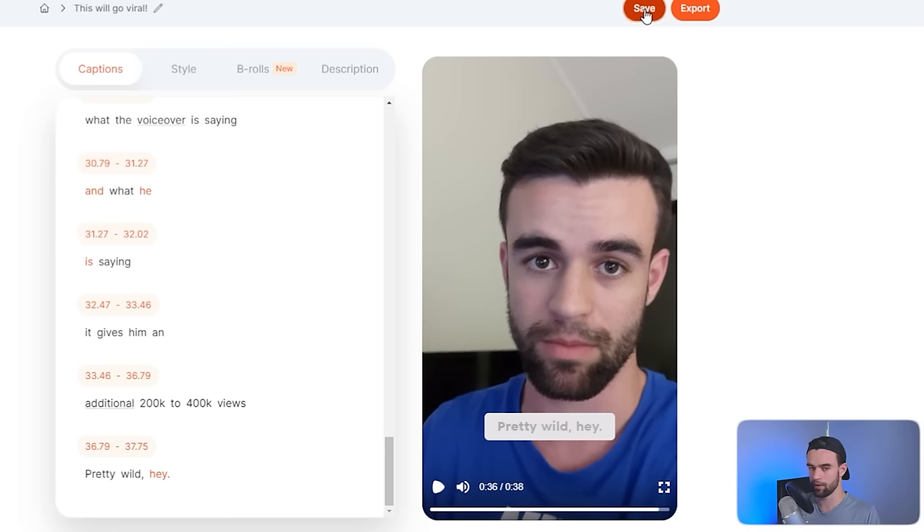That's pretty wild — we've subtitled a 40-second video with animations in just a couple of minutes. If you didn't have much time you could probably just leave it as it is and most people wouldn't notice or care.